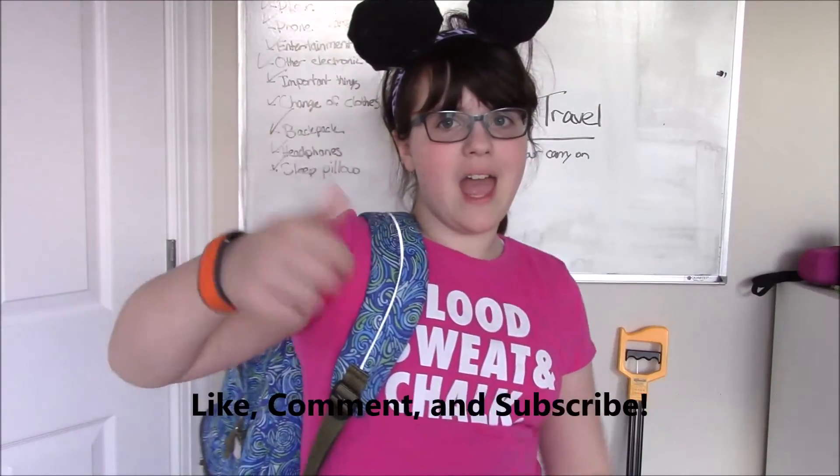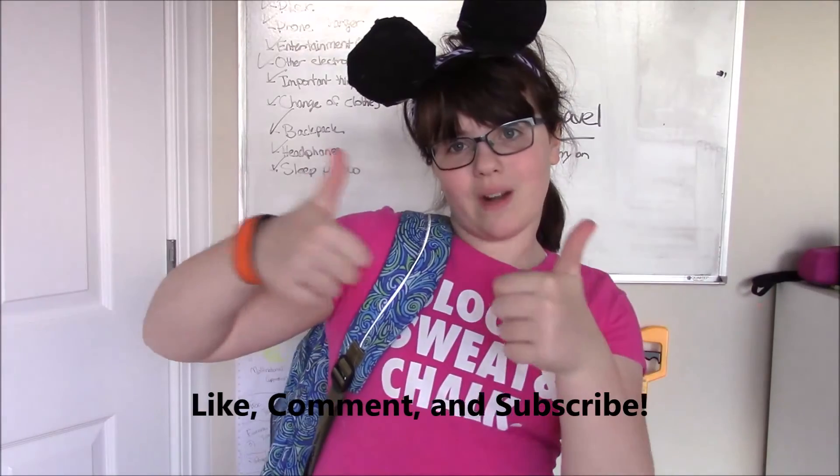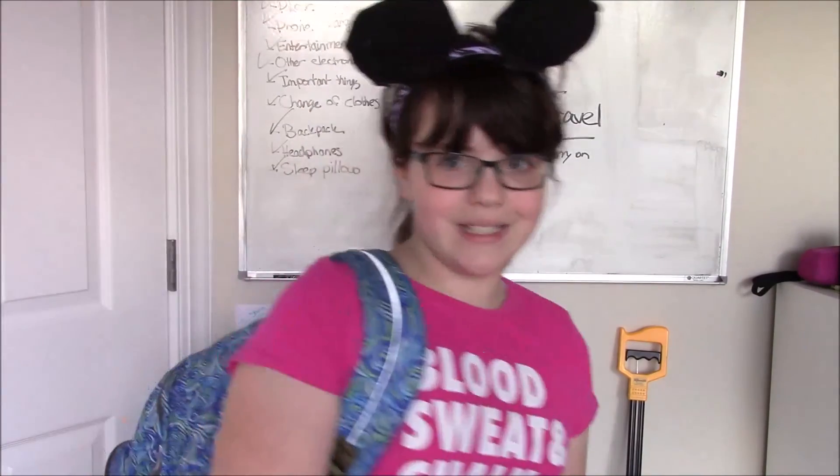Make sure you like, comment down below what you'd like to see in the near future, and subscribe if you want to see more. Don't forget to come back on Saturday for the other part of this video. Okay guys, I'm headed off to Disney. Bye!